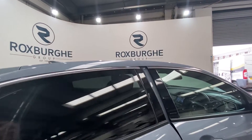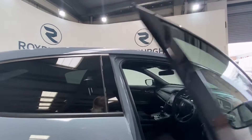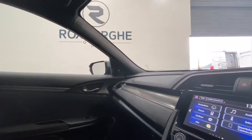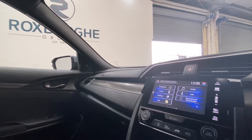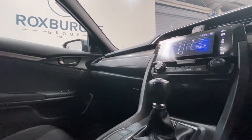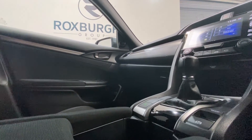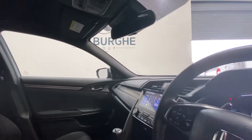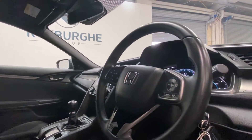We're moving on into the front of the vehicle, once more in lovely condition. You've got your display screen just here that supports your navigation, phone, media and so much more. You've got the climate control panel just below there, and more controls in the centre console in addition to two cup holders. You've got media controls mounted onto either side of the steering wheel and more controls just down here on the driver's side also.